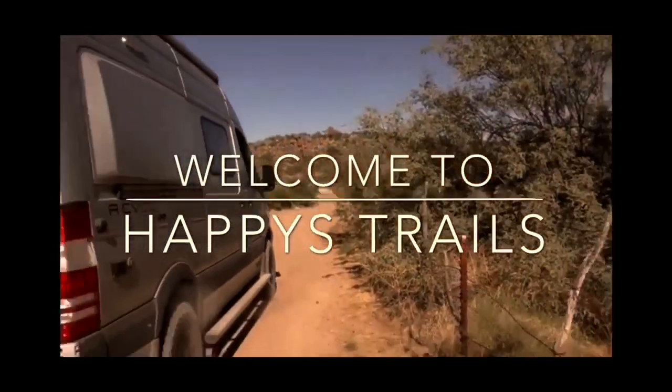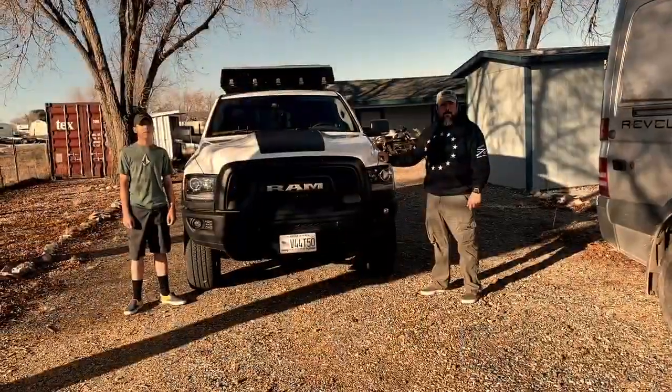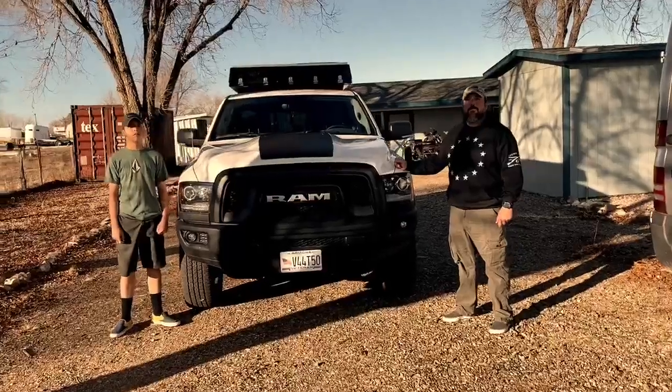What's up everybody, Happy from Happy's Trails. I'm over at my friend Joe's house and we're gonna check out his rig today. He's got his son Aiden to help us out, and I'm pretty excited. Joe's a really good friend of mine and this is a pretty new setup. Here we are — this is my buddy Joe and his son Aiden.